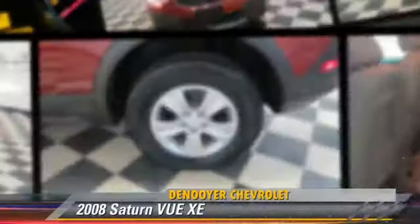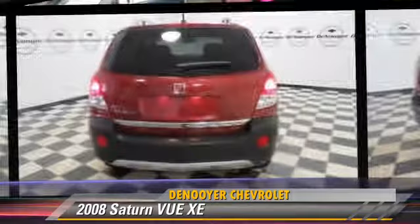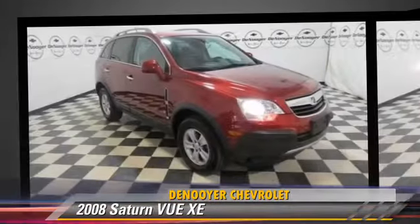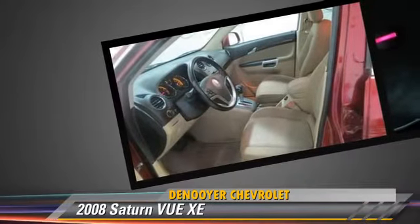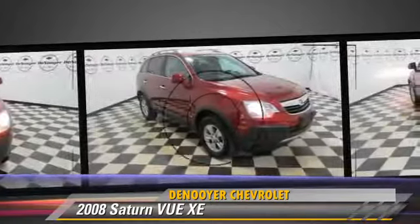The 2008 Saturn VUE XE, powered by a 2.4-liter four-cylinder engine with a six-speed automatic transmission. This vehicle has fewer than 70,000 miles on the odometer and gets up to 26 miles per gallon.